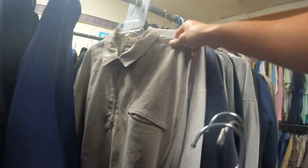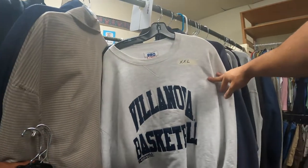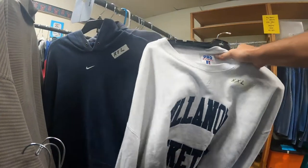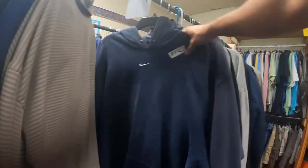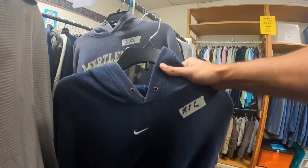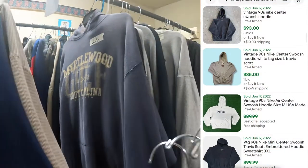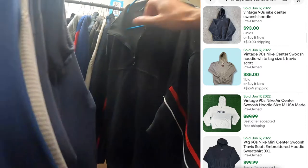Next up is one of my favorite finds — it's a Russell Athletic Villanova basketball sweatshirt, made in USA. I estimate we could probably get about $45 shipped for this one. And boom — we got a Nike center check hoodie here. There's no drawstrings, but these should be an automatic pickup for everyone. Should get about $85 for that.